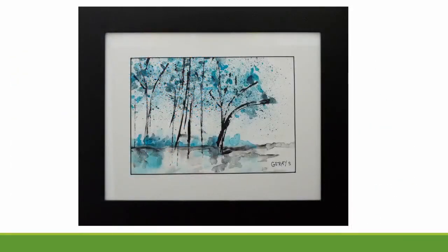Jerry utilizes the white of the matrix to enhance her composition and create a sense of light. Much like the transparency of this painting, Jerry's authenticity and genuine nature shines through in her artistic endeavors.